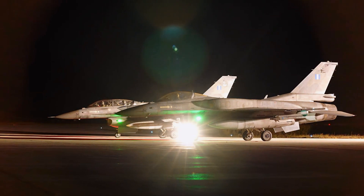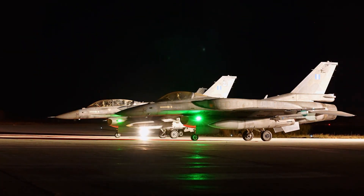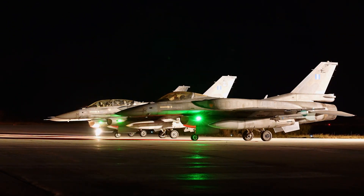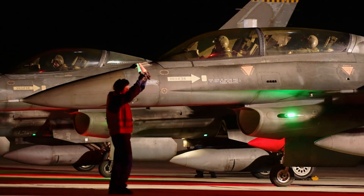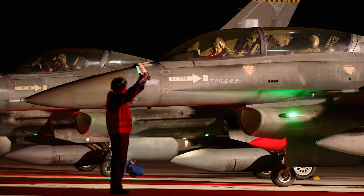The F-16 is capable of air-to-surface raids, air-to-air combat, and can locate and bomb targets at up to 500 miles range, making it one of the most versatile aircraft of its time — one that can easily compete with aircraft of today's era.